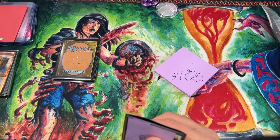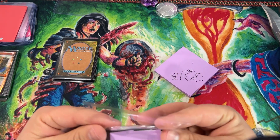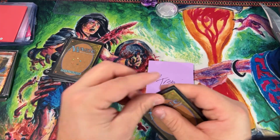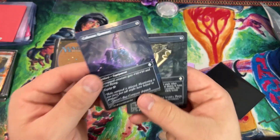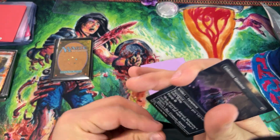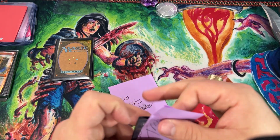Trista Terry is up next — good luck Trista! By the way, smashing that like button and commenting does help boost the algorithm and get the video on people's suggested watch lists. Trista pulls Colossus Hammer and the Coat of Arms borderless — that is pretty sick. You don't get to see those borderless cards all the time, and the Coat of Arms is pretty rare.